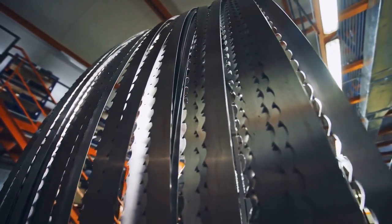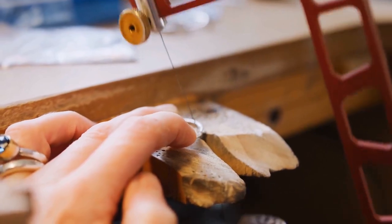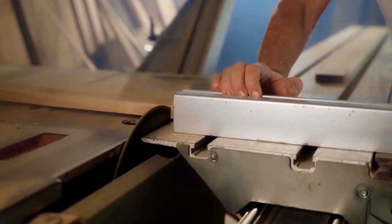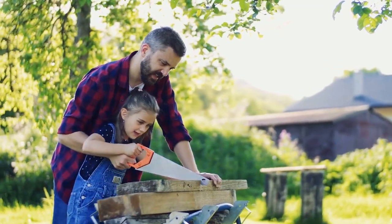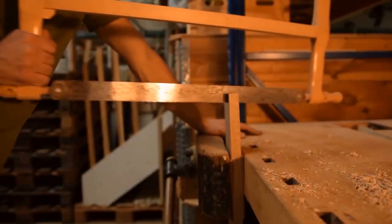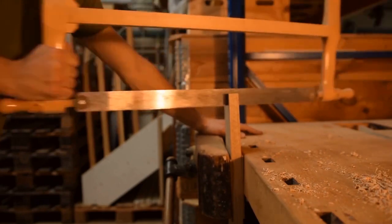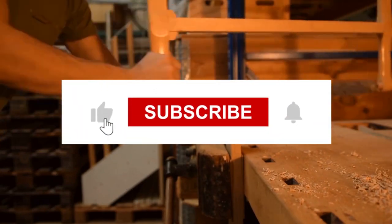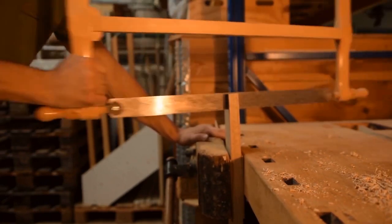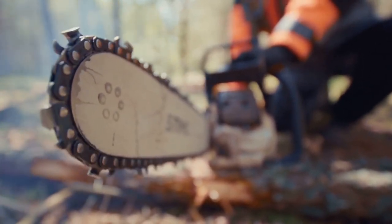In conclusion, the world of saws offers a tool for every task. Whether you're crafting intricate designs or making precise cuts, there's a saw designed just for you. Armed with this knowledge, you're ready to tackle any woodworking challenge. Thank you for joining us today on the Woodworking Tool Guide channel. If you found this guide helpful, don't forget to hit that like button and subscribe for more informative content. If you have any questions or suggestions for future topics, feel free to leave them in the comments below.